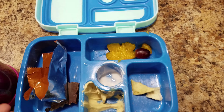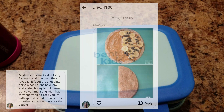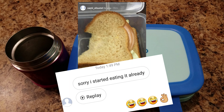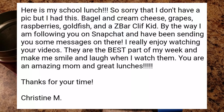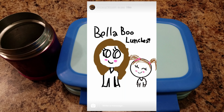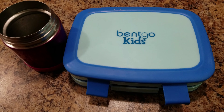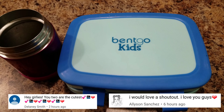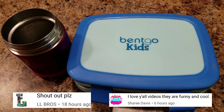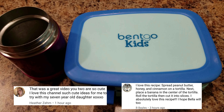Alright, you guys, that is it for this week's lunches. Thank you so much for watching, and if you want to, feel free to subscribe. Otherwise, we will see you in our next video. Let's see if we can get 2,000 likes. Alright, guys, thanks for watching. Bye! Bye!